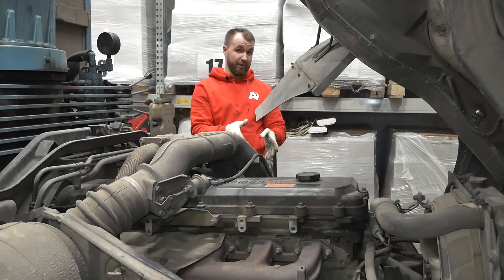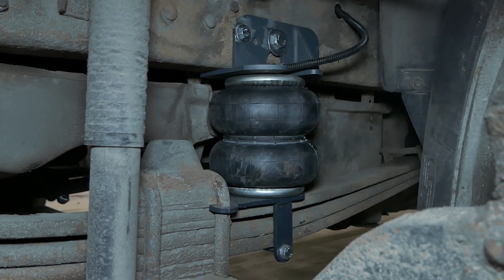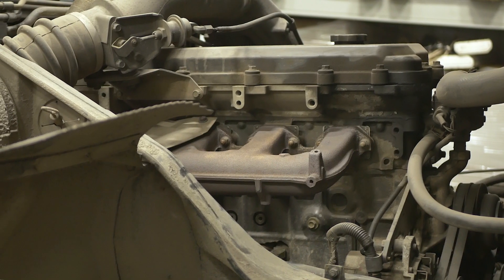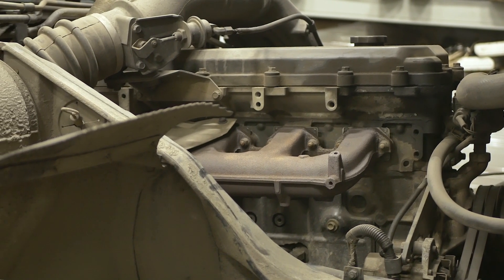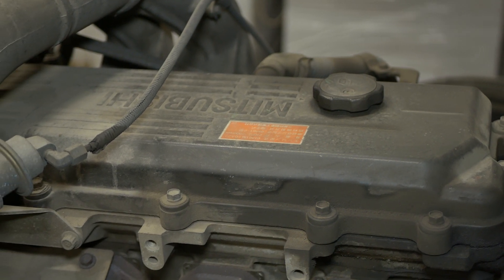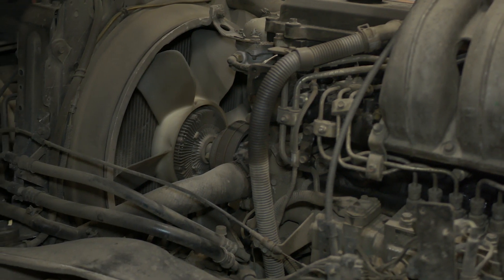Нам открывается вид на пневмоподвеску, которую мы установили на переднюю ось. Это две подушки общей грузоподъемностью 2 тонны 200 килограмм. Большой, объёмный, красивый двигатель — 8,2 литра дизель. Машине 21 год, выглядит всё настолько красиво и продуманно. На двигателе есть небольшие запотевания, но это ничего страшного.